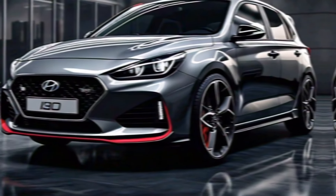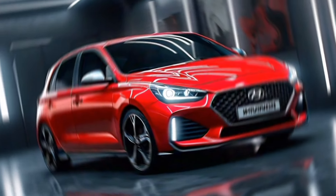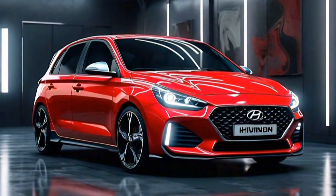Safety. Safety is always a top priority, and the i30 has earned excellent safety ratings. It comes with a full suite of airbags and other safety features to help keep you and your passengers protected.